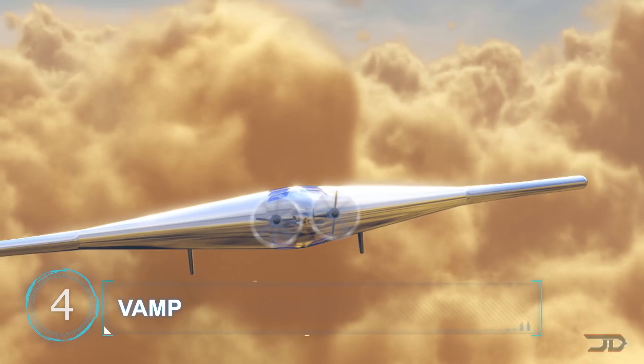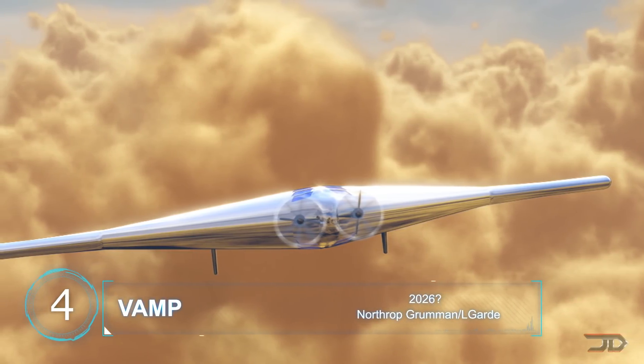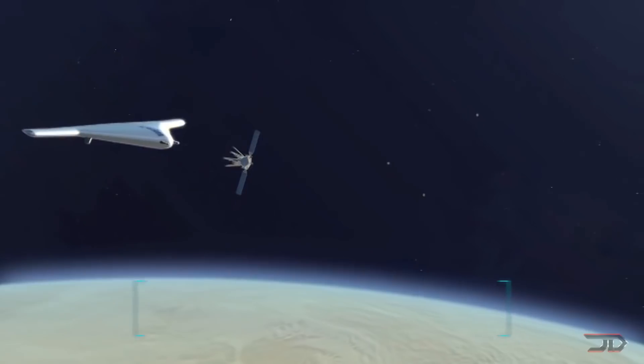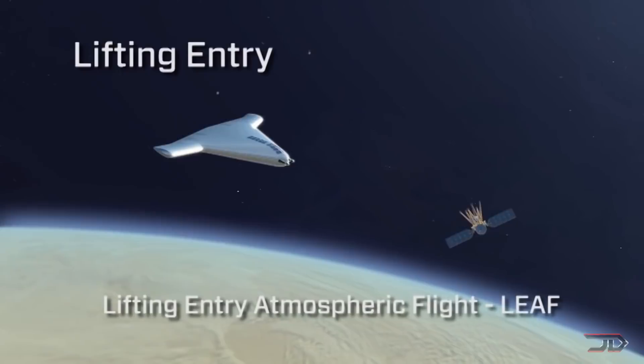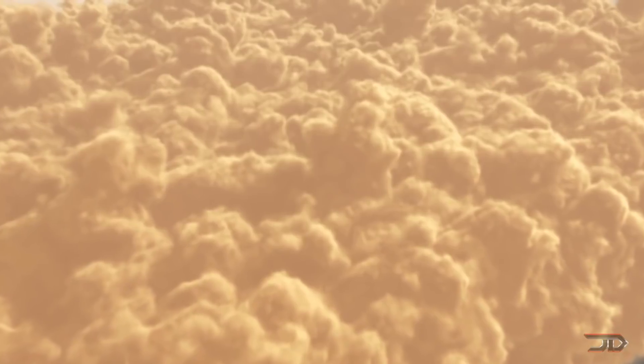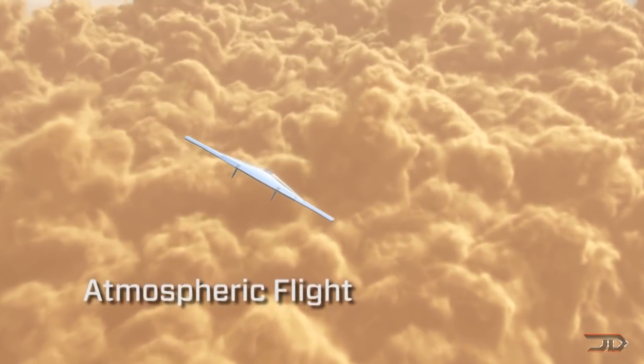At number four, the VAMP — Venus Atmosphere Maneuverable Platform. Venus has some pretty extreme conditions, but somewhere around 45 miles elevation its atmosphere is quite similar to Earth's. The VAMP is being designed right now to tackle this alien environment and it may even launch within 10 years.